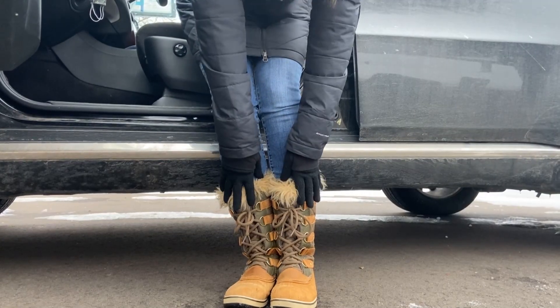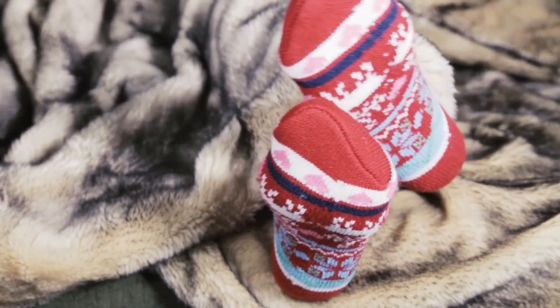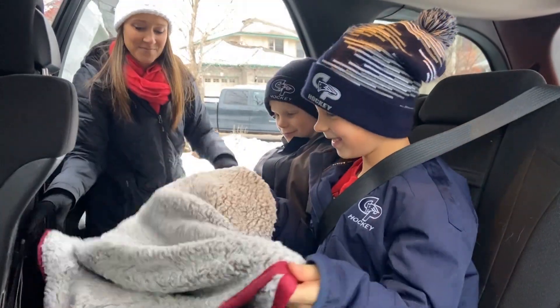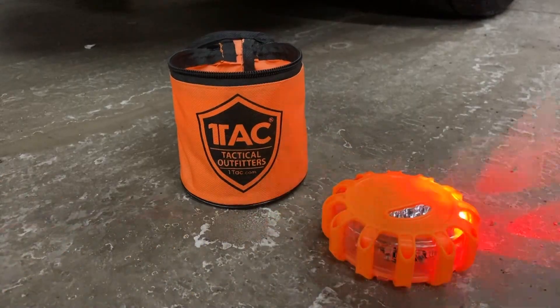Remember, 40% of your body heat is lost from the head, and it's never a bad idea to keep a spare pair of socks to either layer up or replace a wet pair. Warm winter waterproof boots and boot chains. Blanket. Flashlight with spare batteries. LED safety strobe lights, in lieu of the traditional flame flares.